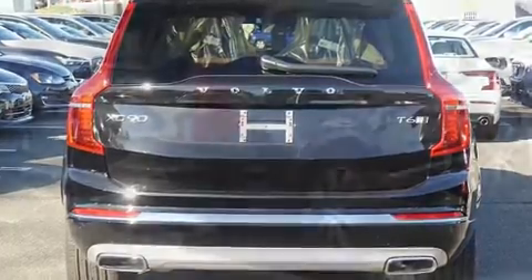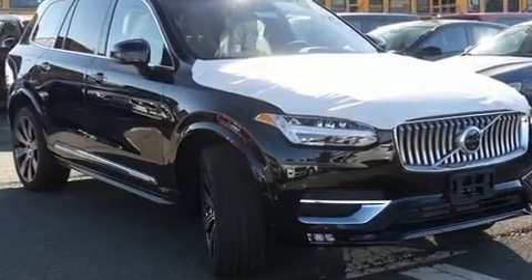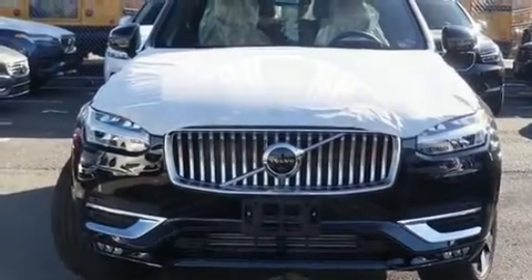Volvo infused the interior with top shelf amenities such as an automatic dimming rearview mirror, automatic dimming door mirrors, heated and ventilated seats, heated door mirrors, lane departure warning, and power front seats.